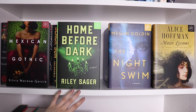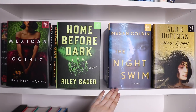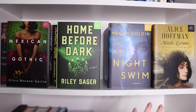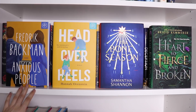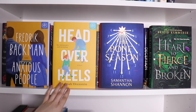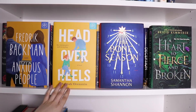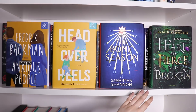We've got Home Before Dark by Riley Sager, which I read this month and it had me all kinds of freaked out — it is very paranormal, psychological, twisty, and thrillery. Then The Night Swim by Megan Goldin, and Magic Lessons by Alice Hoffman, which is the prequel to Practical Magic. We've got Anxious People by Fredrik Backman, Head Over Heels by Hannah Orenstein, which centers around gymnastics and the sexual assault claims from the American Gymnastics Olympic team — very engaging, written from a gymnast's perspective. We've got Samantha Shannon's The Bone Season, and A Heart So Fierce and Broken by Brigid Kemmerer.